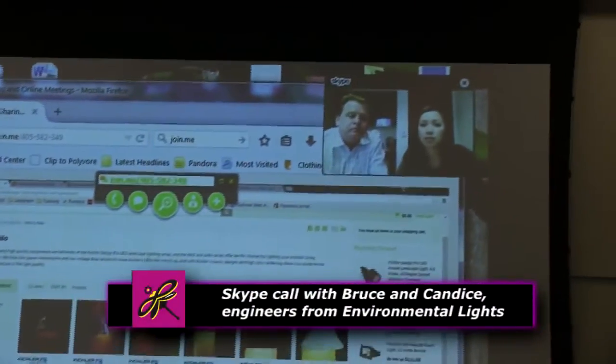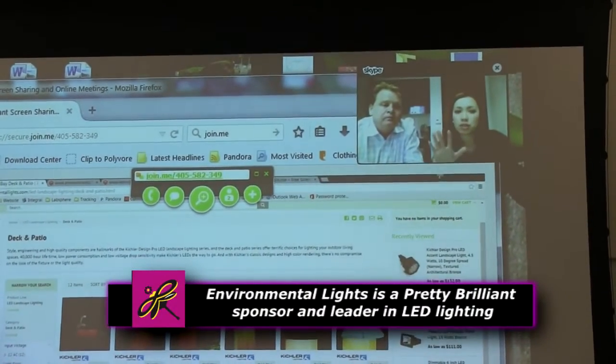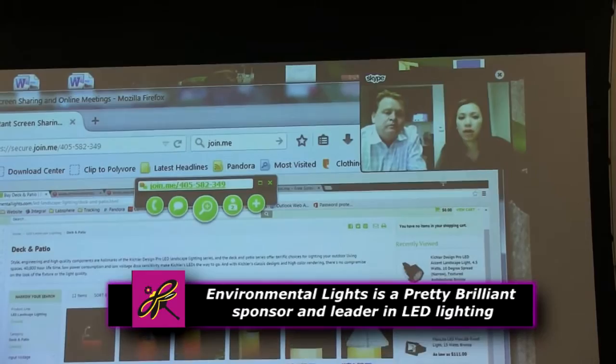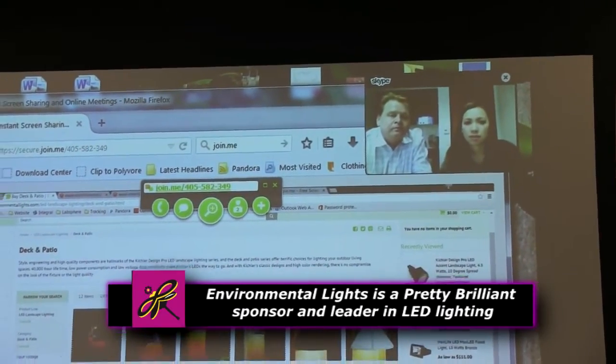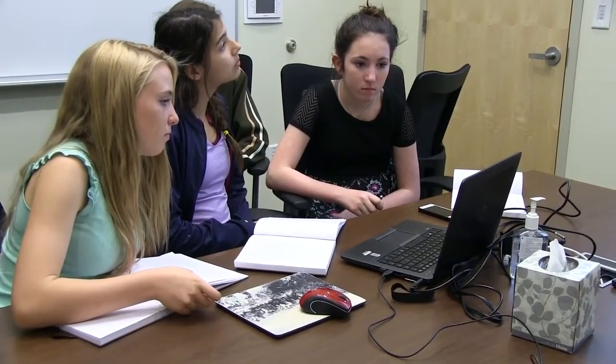Daylight light is 6,500 Kelvin, and that has a more bluish look to it rather than orange. If you do the round ones, they're great, but that light may cause interference. If you're downstairs, they might kind of shine toward you.